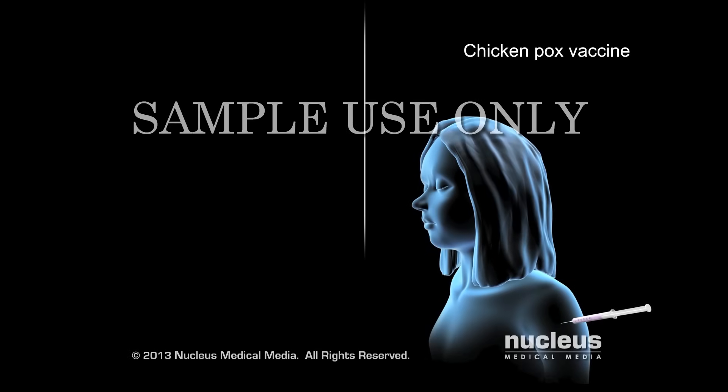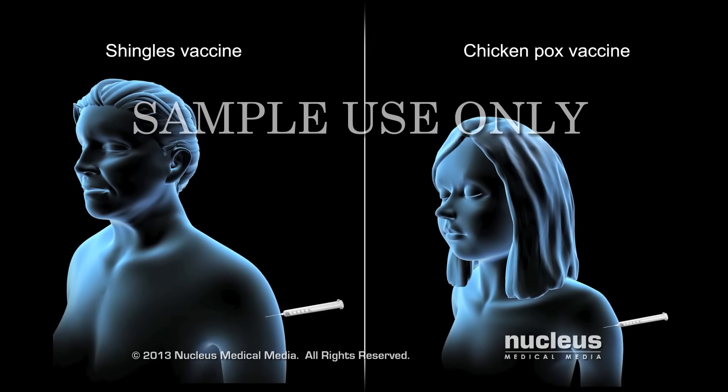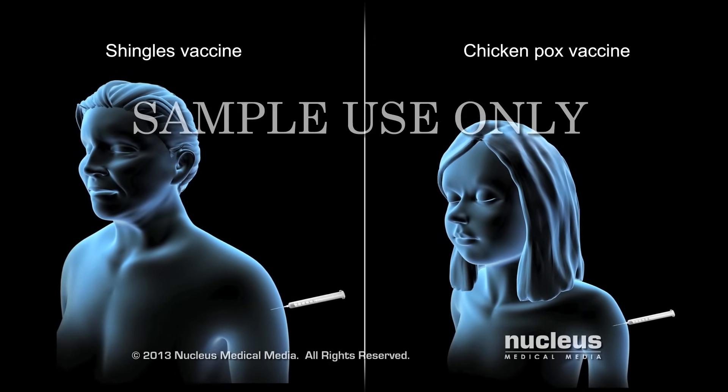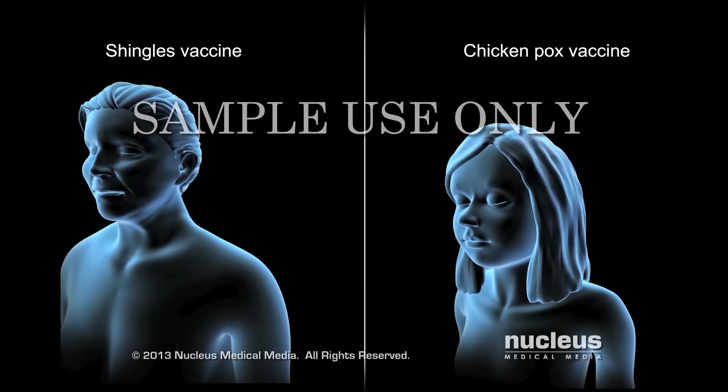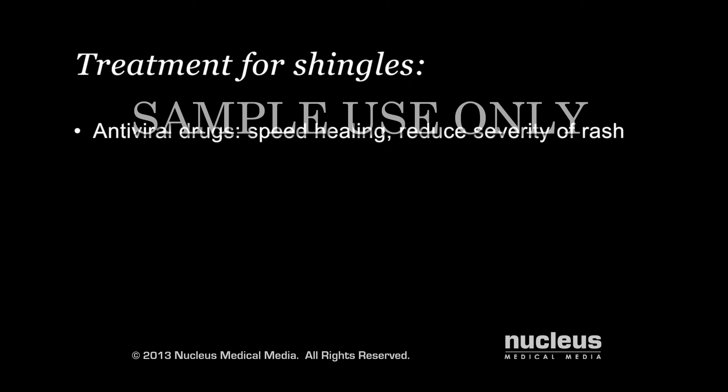Both the chickenpox vaccine and the shingles vaccine can dramatically reduce your risk for getting shingles and postherpetic neuralgia. Although there is no cure for shingles, antiviral drugs such as acyclovir can speed healing and reduce the severity of the rash when taken within three days after the rash appears.